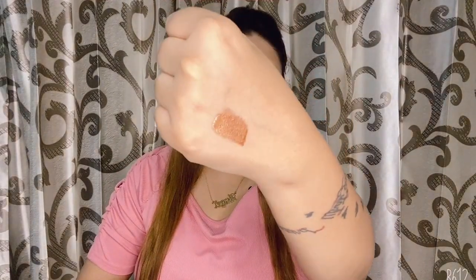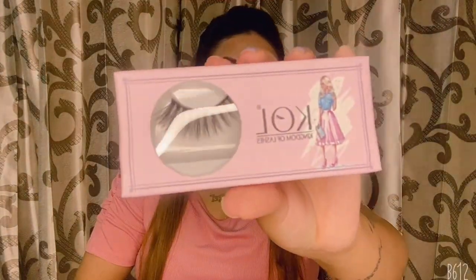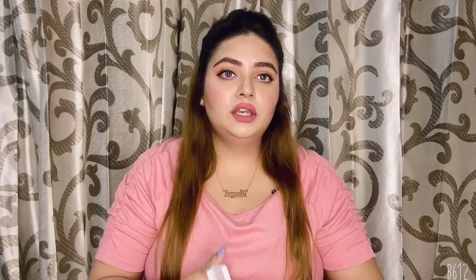Next is K Beauty lip topper in the shade Starlet — this is how the shade looks. Next are lashes from the brand Kool, in the variant Pearl. I also have two lip products: the first is from Nykaa, from their Ultra Matte range in the shade Helen — it's a nude brown shade.